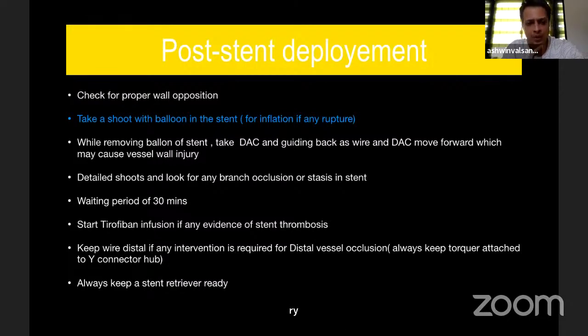Once the stent is deployed, check for proper wall apposition. Don't move the balloon proximally — in the unlikely event of a rupture, you can always inflate the balloon to tamponade. After stent inflation, most people invariably pull back the balloon and the wire comes out, making it very difficult to re-cross the stent — you may lose crucial time. While removing the balloon, pull back the distal axis catheter, pull back the guiding, and keep the wire slightly retracted because there may be resistance when pulling the balloon out. After deployment, wait 30 minutes, take the final shot, and make sure there is no branch occlusion distally.